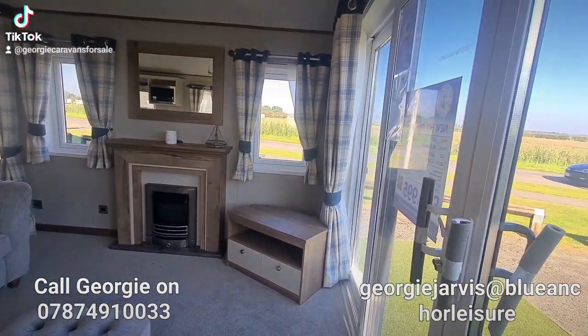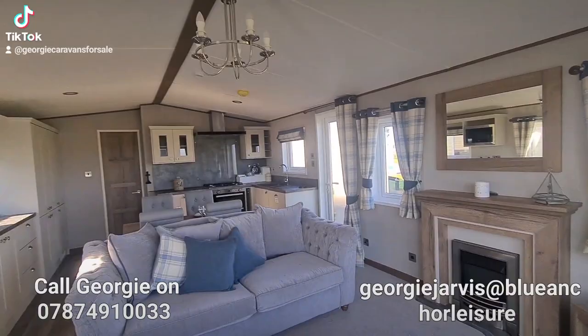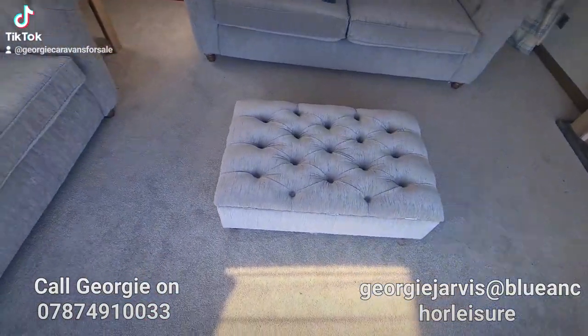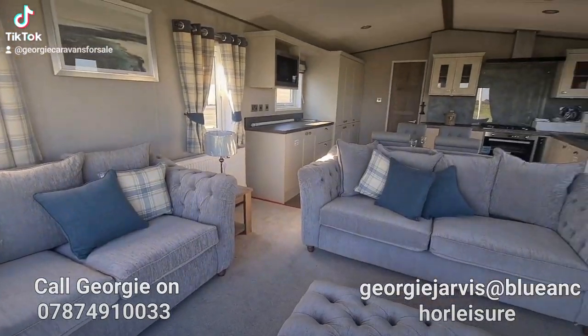Really feel the space in here as well. It's 42 foot long by 14 foot wide. The carpets have underlay throughout. There are also blinds throughout and curtains.